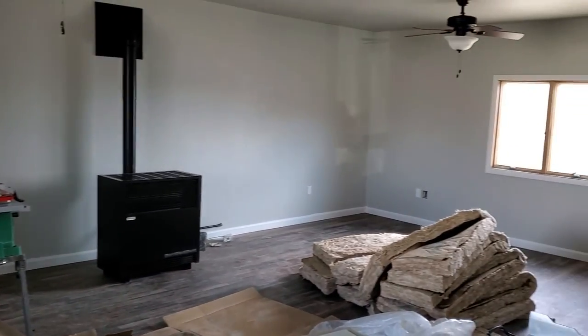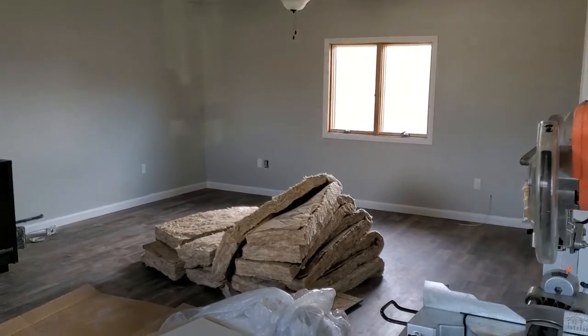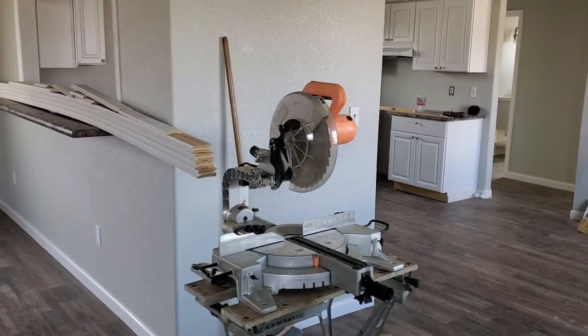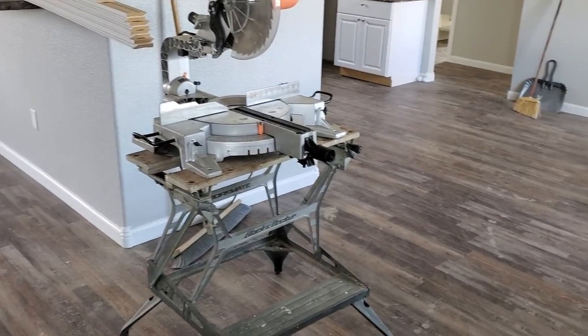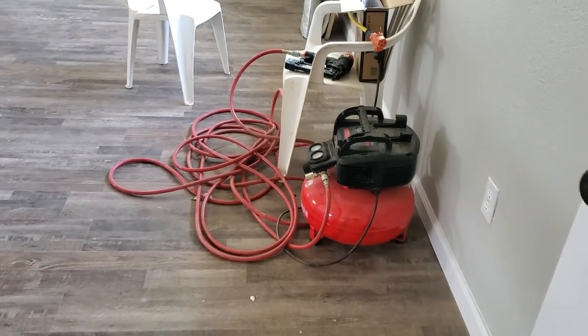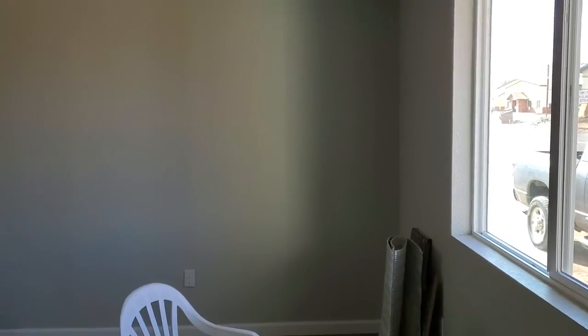The house itself is renovated. This is all new flooring, new paint, new light fixtures, updated electrical. He's replaced some water lines, things of that nature. I believe the furnace is new. This is a luxury vinyl plank flooring — very sturdy, holds up well against weather.